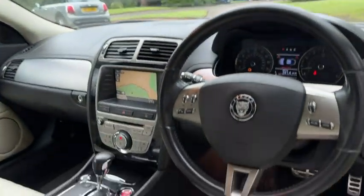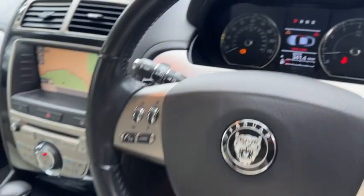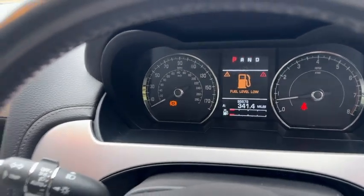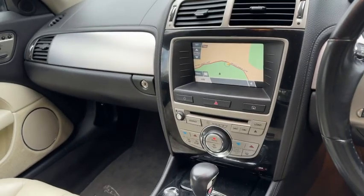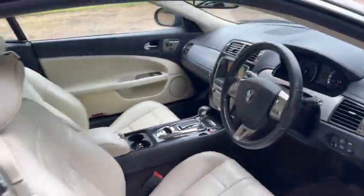It's got this ivory leather seating on the car. 85,500 miles. Heated seats, climate control, sat nav.